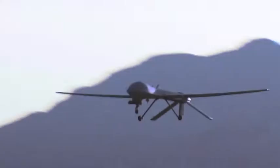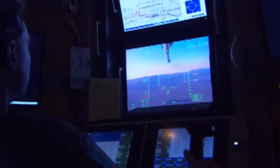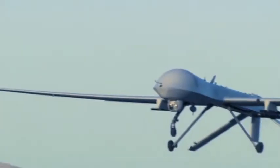Right now, the Predator is extremely valuable. It's the number one demanded asset in the Air Force. There's a lot of eyes on it because of its capabilities and what it has shown the world. It's paving the way for unmanned vehicles. We've taken an aircraft that was expected to be nothing more than a spy drone and turned it into a fully capable combat platform.